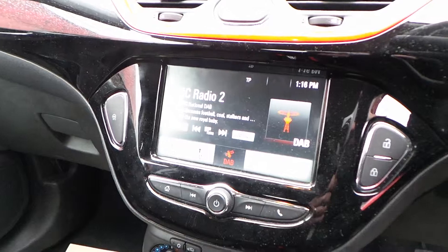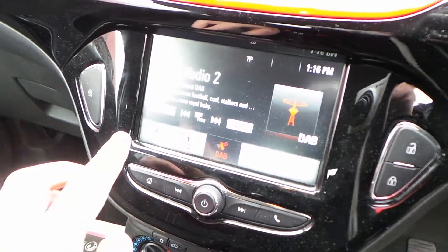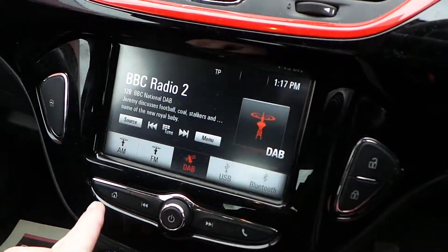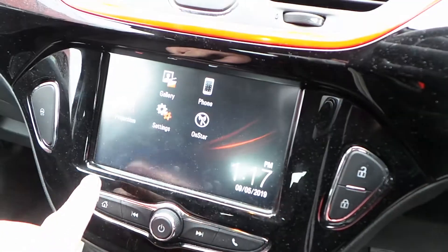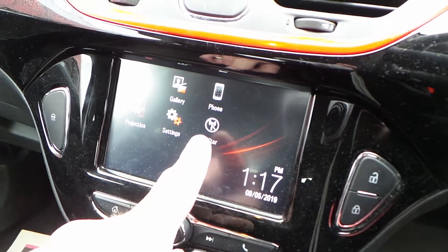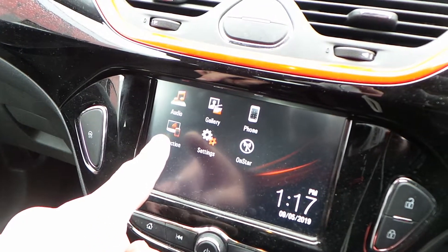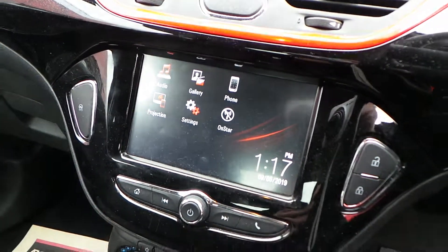The in-car entertainment is provided by a touchscreen DAB radio, which also features AM and FM stations, as well as USB device connection and full Bluetooth. In addition to this, you've also got Vauxhall OnStar — you can connect up to 7 devices via Wi-Fi and use projection via Android Auto or Apple CarPlay.